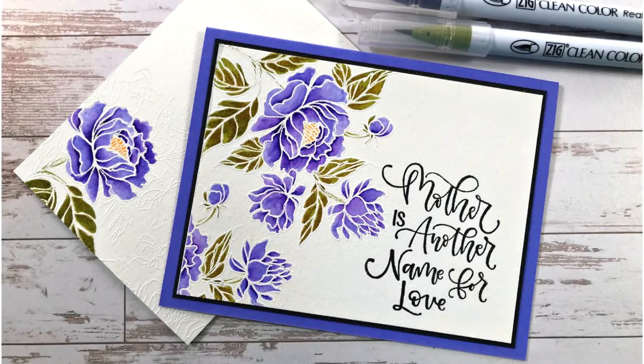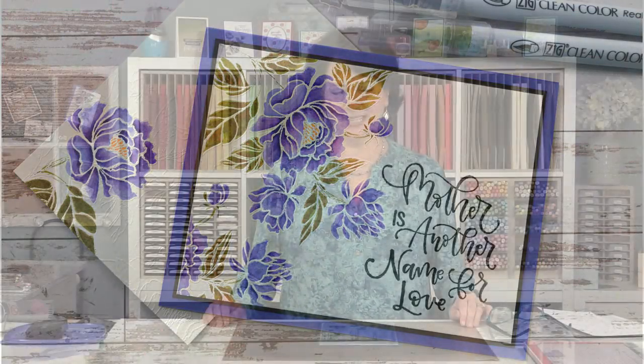Hi everyone, it's Gina K. from Gina K. Designs and your host of Stamp TV, and I'd like to welcome you to tonight's release party presentation. Tonight I'm going to show you a whole bunch of brand new stamp sets, and I'm going to show you a project featuring a couple of them. So let's get right into it.